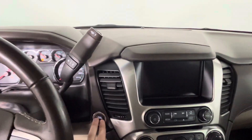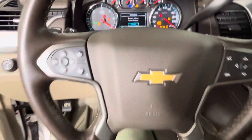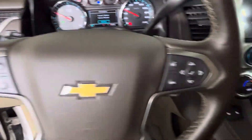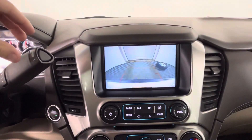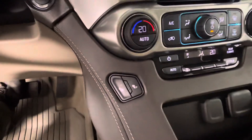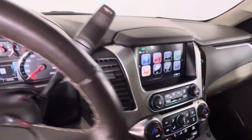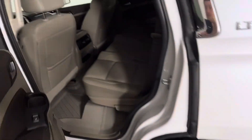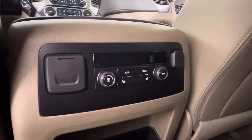It has push-button start, clean dash, controls on your steering wheel, rear-view camera, heated seats, sunroof, plenty of space in the back, and also heated seats in the back as well.